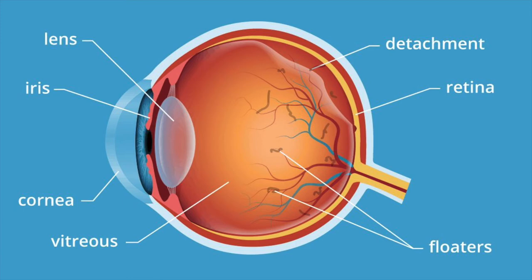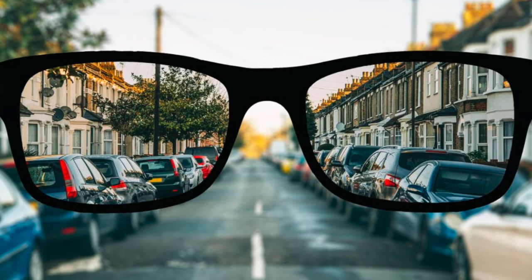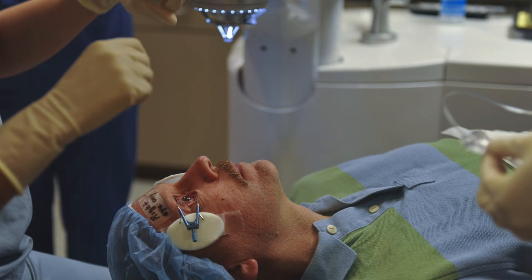These flashing lights can sometimes also be accompanied by floaters in vision. Diabetics or people with high nearsightedness are usually at a higher risk for a retinal tear or rip. A retinal tear or rip needs prompt surgical intervention to prevent detachment from progressing.